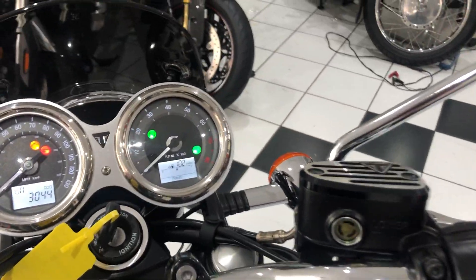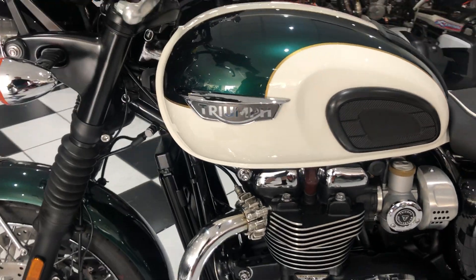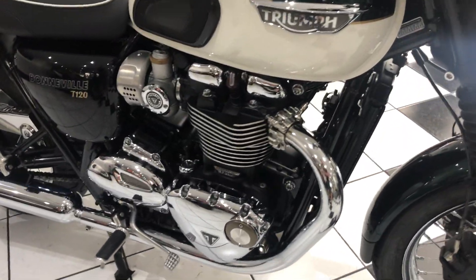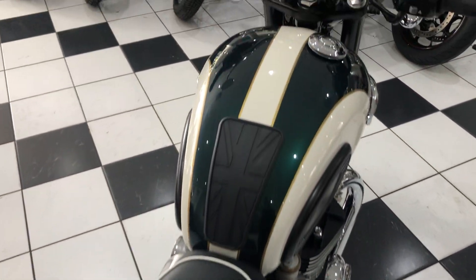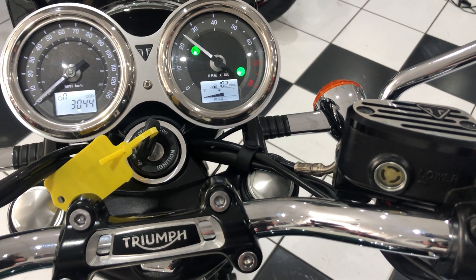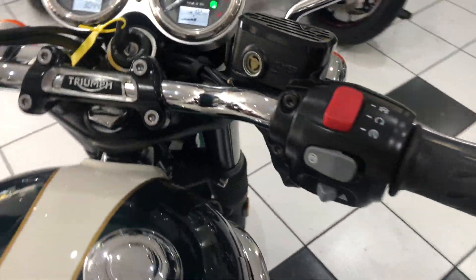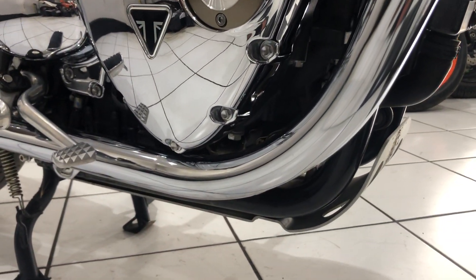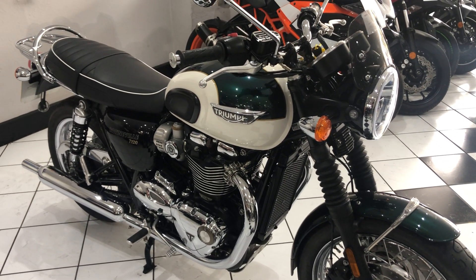I'll quickly start it up and let you have a listen. What I didn't mention earlier is that the bike has had a decat fitted, so it's a little bit more throaty — not offensive in any way, just a real nice drone to the engine. You've probably heard that on the start-up.